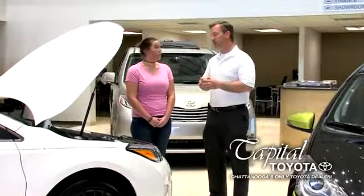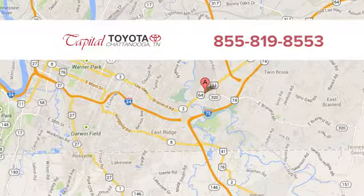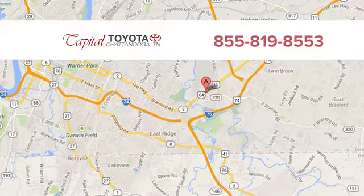Discover top-notch, friendly customer service at Capital Toyota. We're easy to find on Lee Highway in Chattanooga.